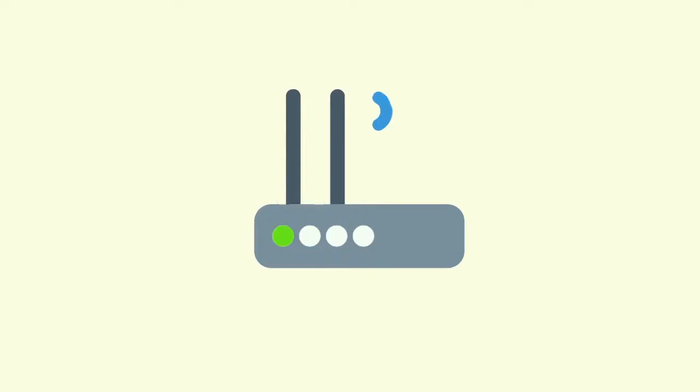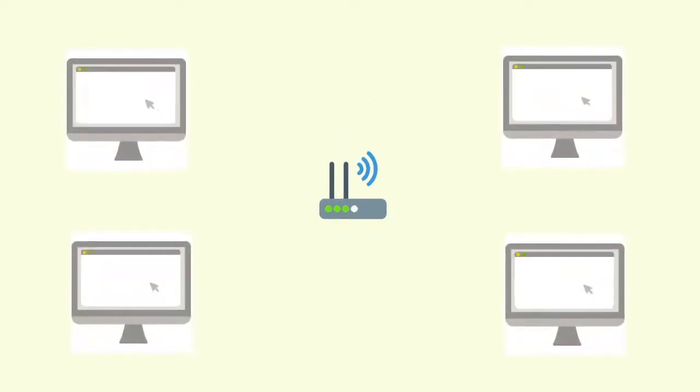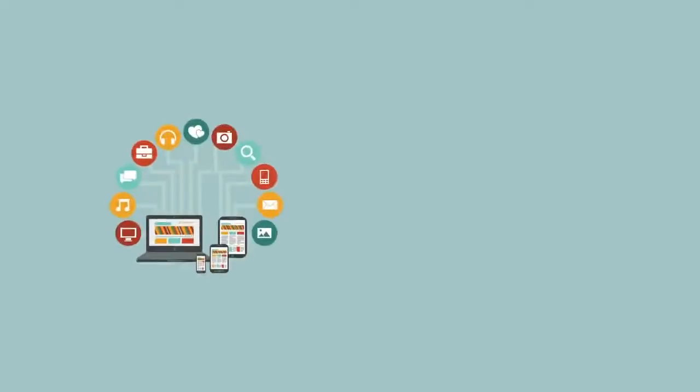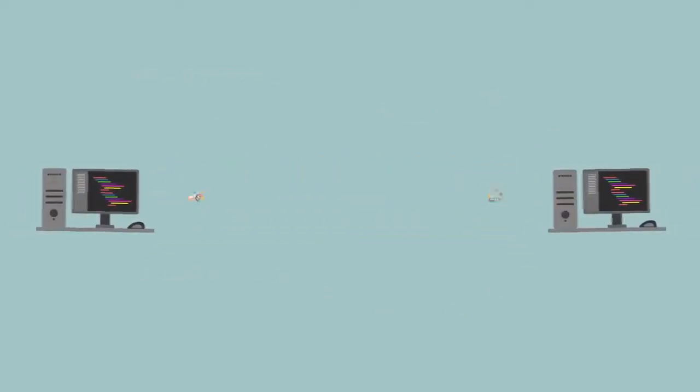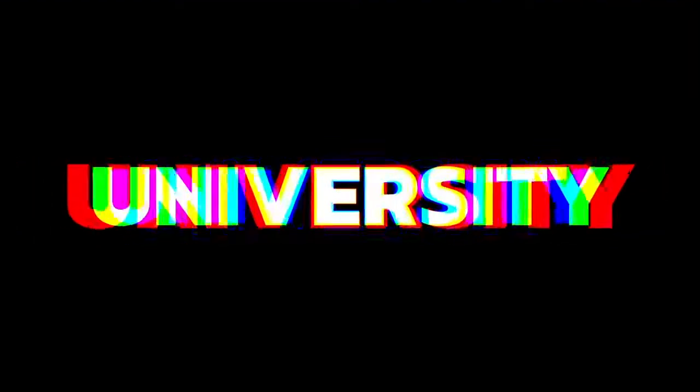It is a computing field on a distributed environment where applications and data are exchanged among peers across a network on an as-needed basis.